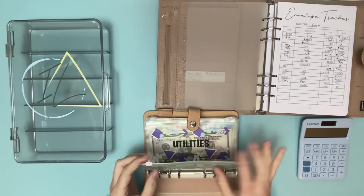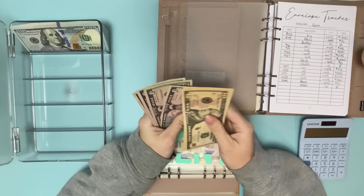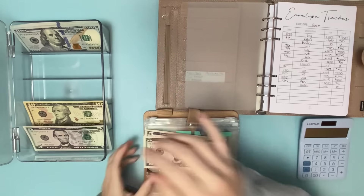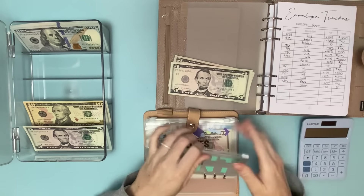My rent is always $1,650, so I'm going to take that out. Counting out $1,000 and then $600, plus $30, $45, and $50.